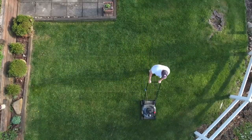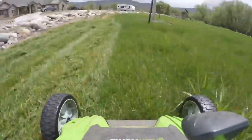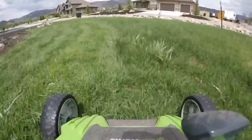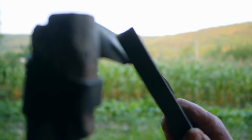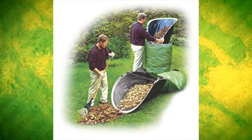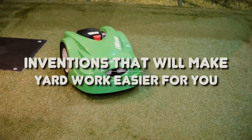Do you dread going out and taking care of your yard? Or maybe you enjoy it, but just wish there was some way to make it a little bit easier? In this video, we'll show you products that not only make your yard work a little bit more bearable, but make it feel like it isn't even work at all. From awesome saws to leaf-loading miracles, this is inventions that will make yard work a lot easier for you.